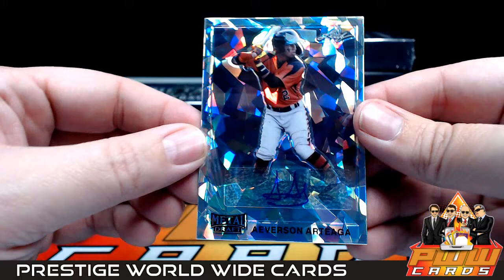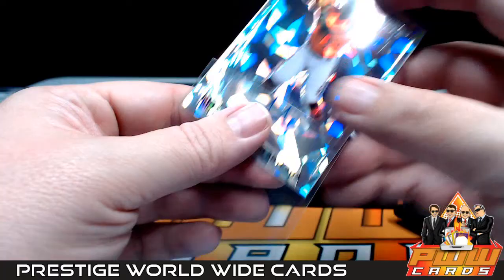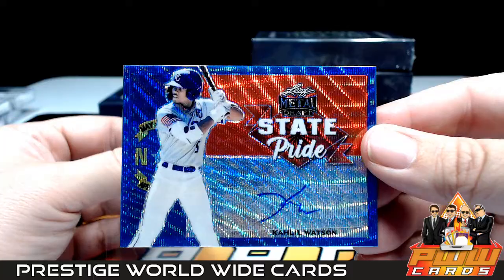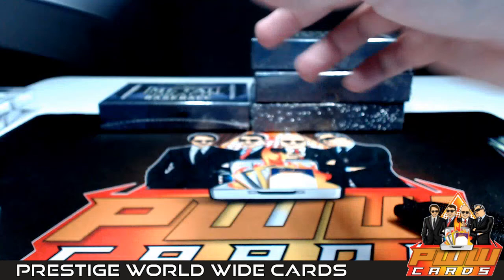Next up we have an ice card of Averson or Ortega — I'm not sure how to pronounce it — going out to the Giants. San Francisco is David S, not numbered. After that, a blue wave of Khalil Watson going out to the Marlins, Bruce S — congratulations. That one is numbered ten of twenty. That does it for box two.